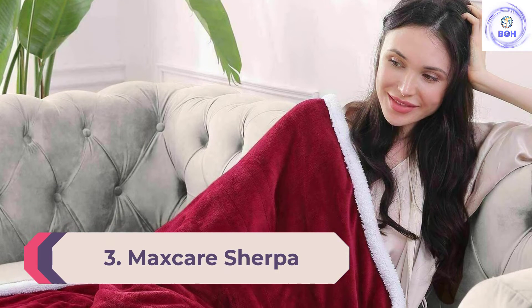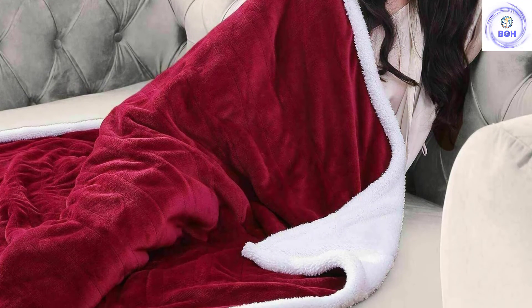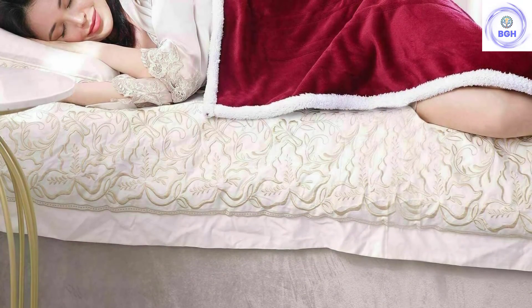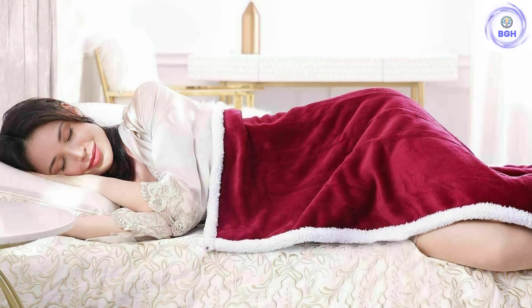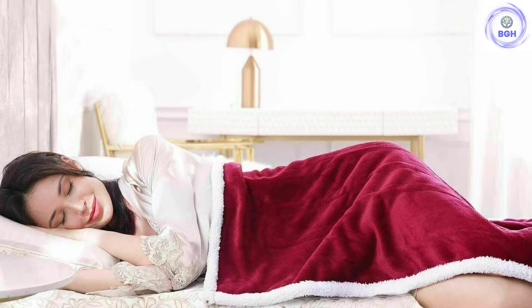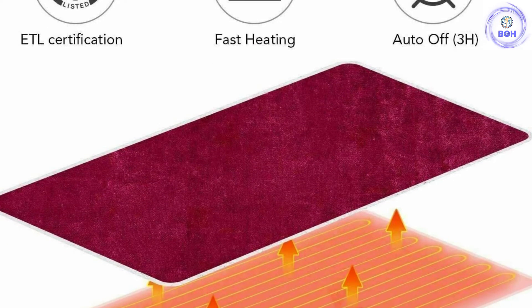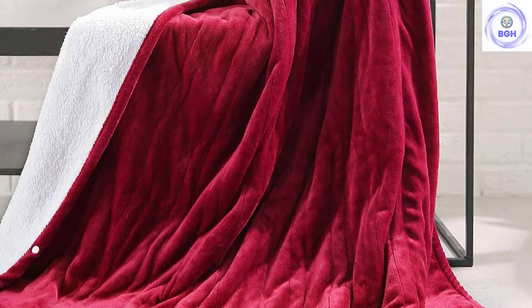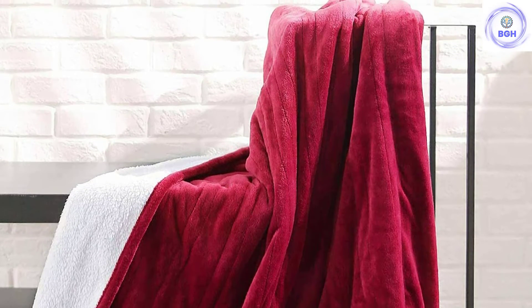Number 3: MaxCare Sherpa Lightweight Electric Blanket. MaxCare is a very renowned brand in electric blankets. This Sherpa reversible blanket comes with 4 heating levels and 3-hour auto-off functionality. It is priced slightly higher than the Sunbeam but is also slightly softer. It rates a 10 out of 10 for how it feels on the body. Unlike most electric blankets, this one is quite thick and you won't feel any wires inside. The plug is positioned on the side, so there is no chance of it causing any inconvenience.